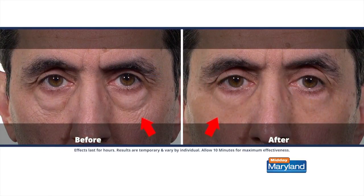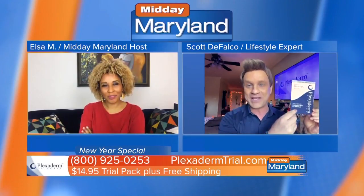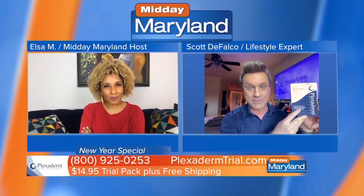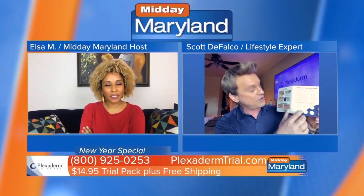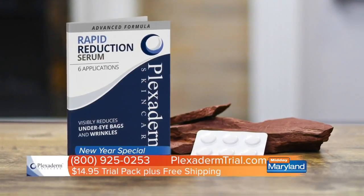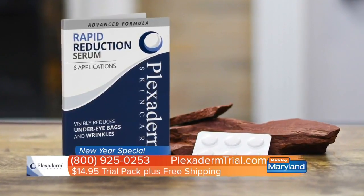We came up with the Plexiderm 6-application trial pack for only $14.95 plus free shipping. That's what I'm holding in my hand right here — you can see the 6 applications. This is a real inexpensive way for people to try to see how great it'll be for them. I'm wondering why Plexiderm decided to do the trial, because normally people are just all in right away.